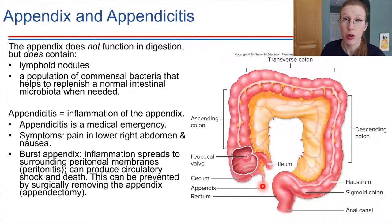It's sometimes called the vermiform appendix. Vermiform means worm-like, and it's just referring to that shape.